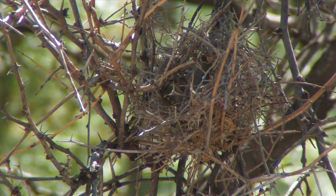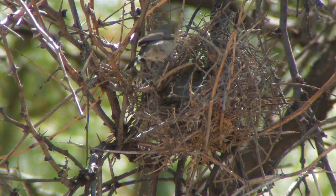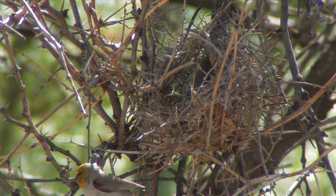Notice how the verdon is using its body to shape the nest into a sphere. The verdons are making the nest walls thick to keep the nest cooler during the sizzling summer days and warmer during the cold nights. This is a desert.